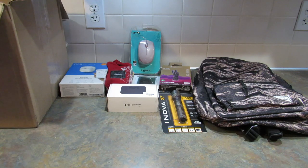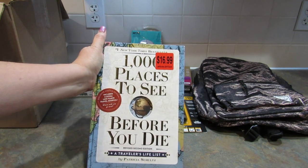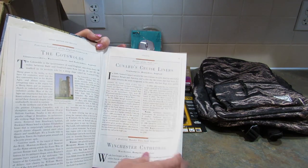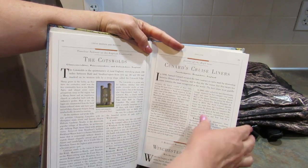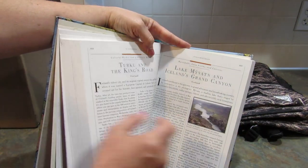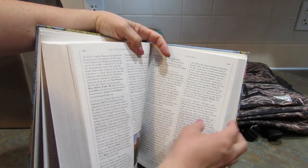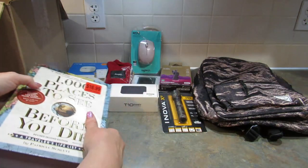Next up is a book — a New York Times bestseller: '1,000 Places to See Before You Die: A Traveler's Life List' by Patricia Schultz. It says it was $16.99. When we were in England with my daughter, one of the tours we could have taken was to the Cotswolds. I love travel books, and my husband just retired so we can travel a little bit more. It's really heavy too.